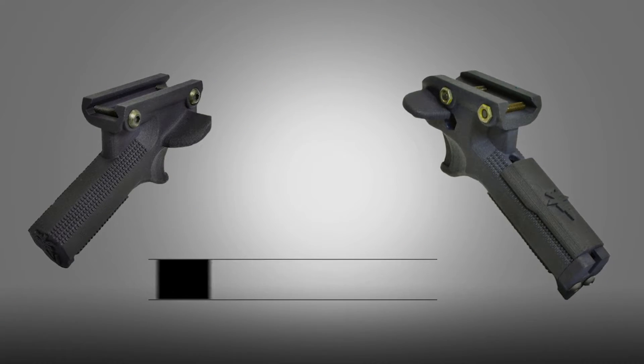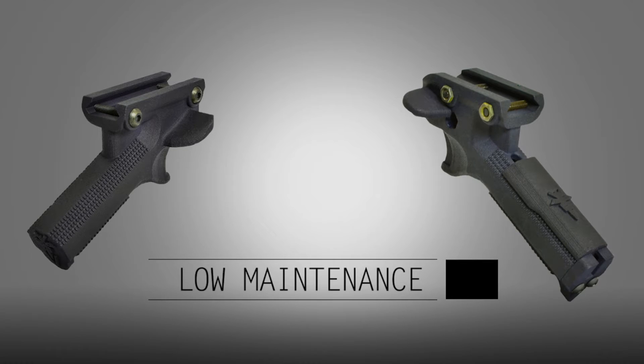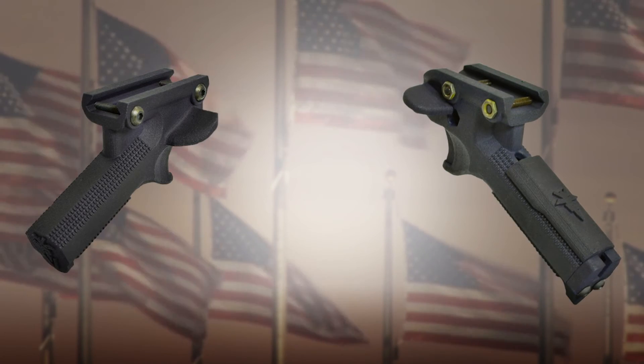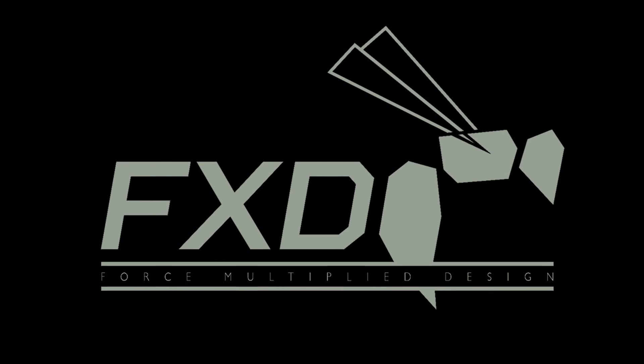These grips are easy to install, require almost no maintenance, and are designed to work for you. Venom and Wasp are ultra-light grips for high-speed action, brought to you by Force Multiplied by Design.